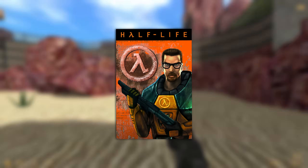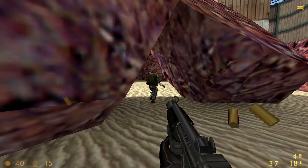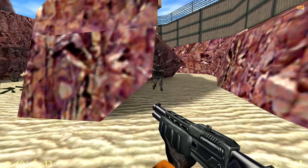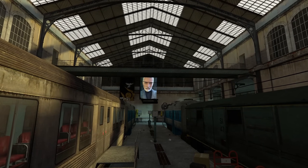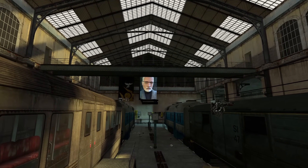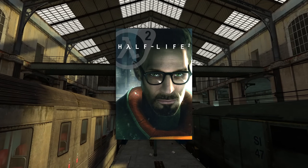The original Half-Life redefined the first-person shooter genre with its focus on innovative gameplay, environmental storytelling, and some impressive graphical and technological advancements for the time. In 2004, Valve would continue to build on that success, furthering the story and expanding its various innovations even further with Half-Life 2, the game that arguably set a new standard for the industry.